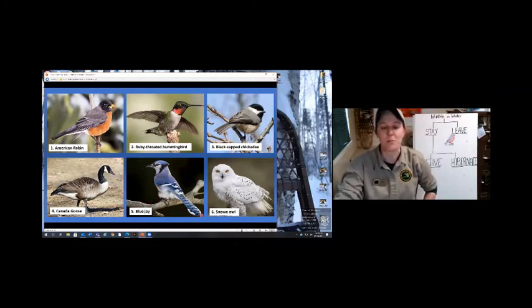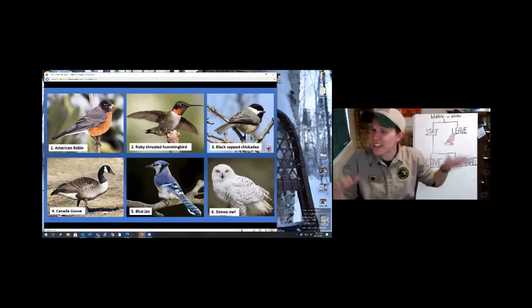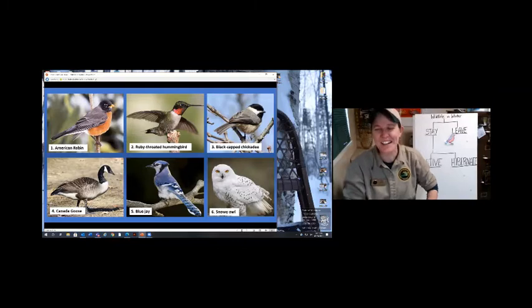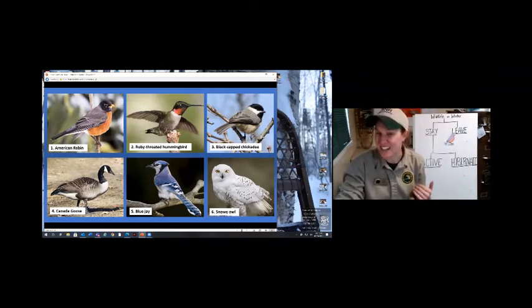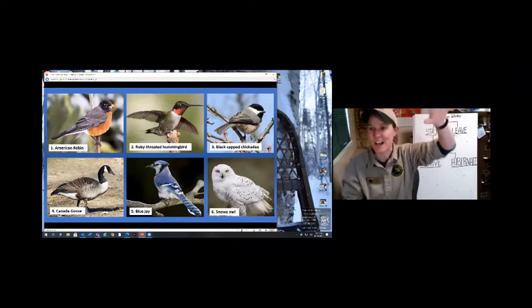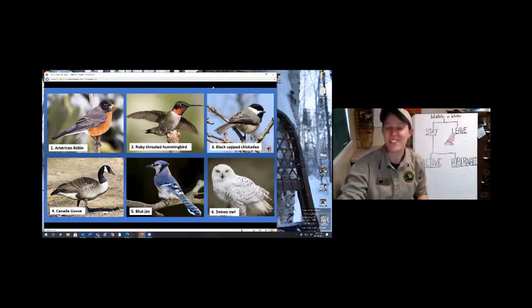What about a blue jay? A big bright blue color in winter - do you ever see these mischievous birds causing trouble in winter? Yes, they stick around. What about a snowy owl? This really cool bright white bird - I kind of tricked you. Snowy owls actually migrate to Michigan to stay - they come here for the wintertime. They're usually up in the Arctic in the summertime and migrate down here for winter. So some birds are actually coming here. You all must be ornithologists at home - ornithologists study birds.